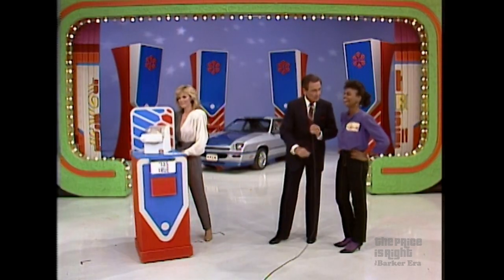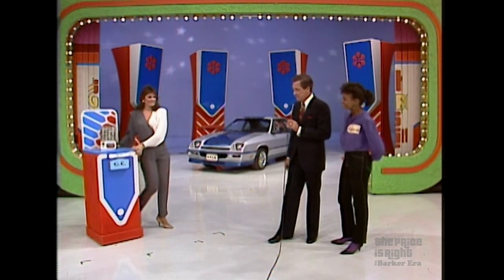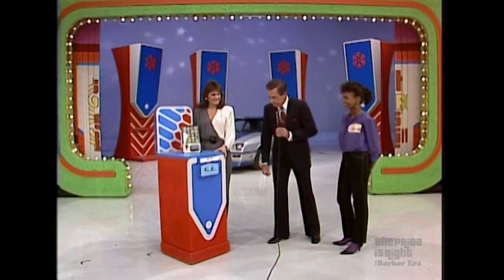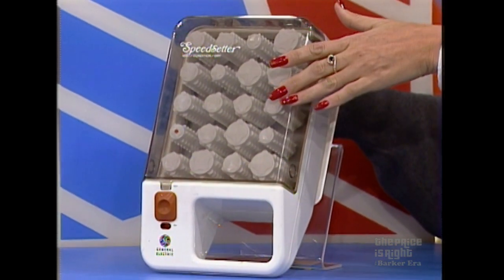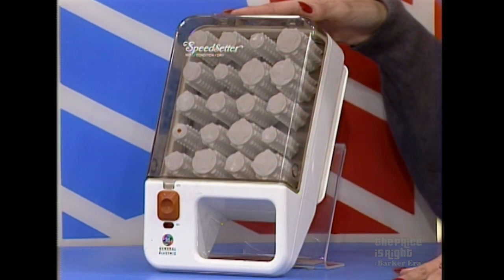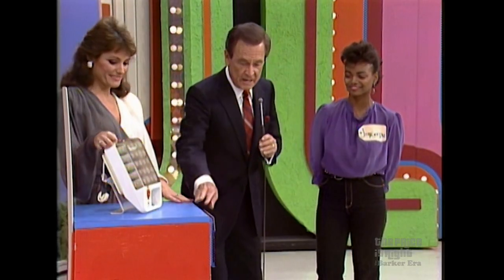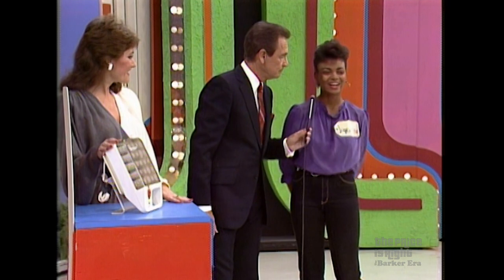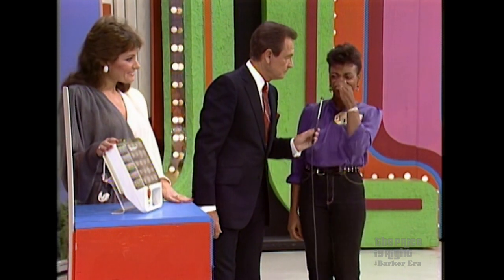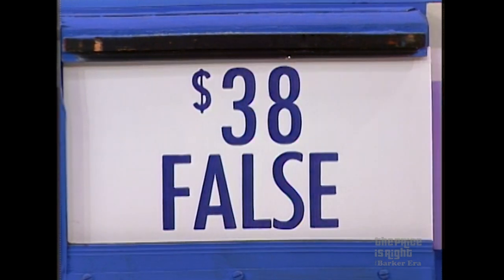Let's get with it here. I said I wanted to start this show off with an exciting turn of events like you winning that car. It's the GE speed setter with mist condition and dry setting — heats in five minutes, comes with 20 tangle-free rollers in three sizes plus clips, and a carry handle. Is it true or false that it is $45? Jocelyn says true — and it is true!